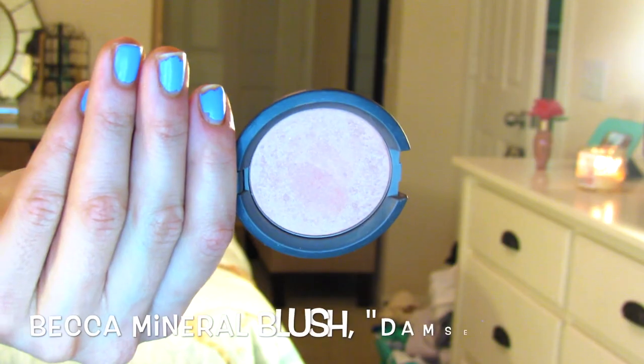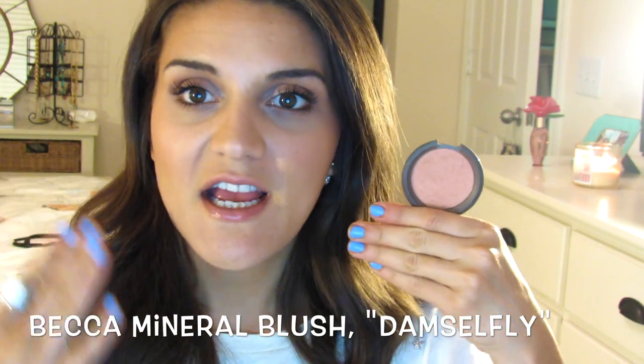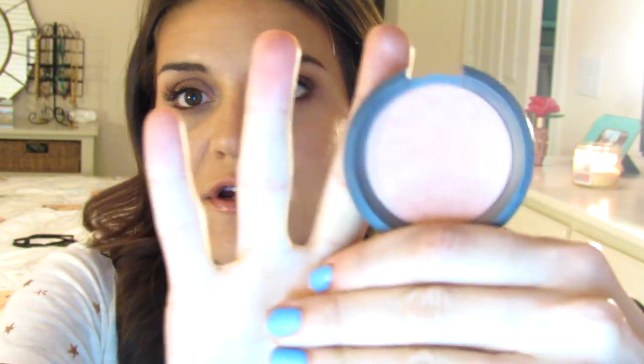The next thing in my favorites is the Becca Mineral Blush in the color Damselfly. It's a really pretty light pinky-peachy color. It does have some shimmer in it, but when you put it on your cheeks it just leaves a really pretty sheen. The glitter in it is very finely milled, so it doesn't come out like chunky glitter on your cheeks. It's just really pretty for every day, and the formula of these Becca blushes is amazing.